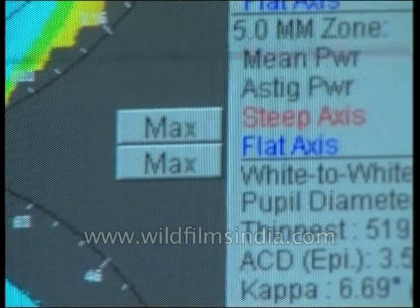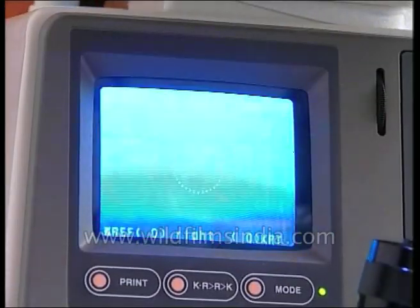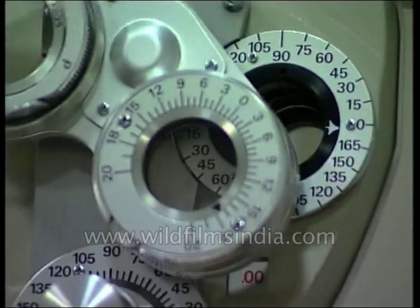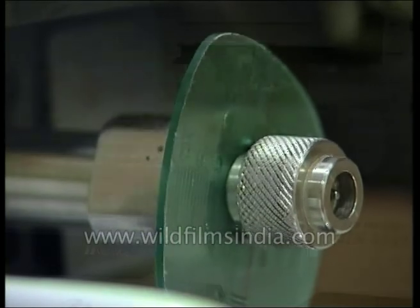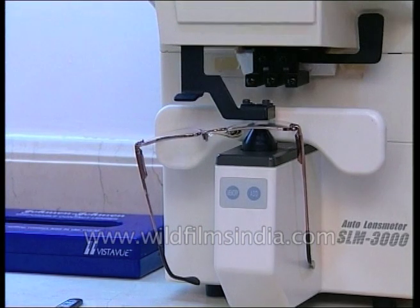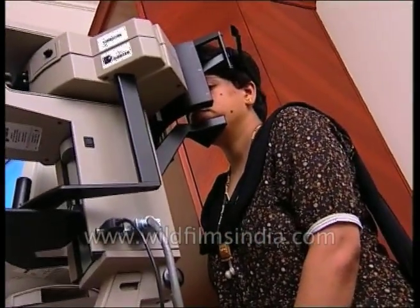Undoubtedly, the entry of computers has made the field of eye testing and treatment much simpler. Not only do they save time, but they also guarantee foolproof results. Today the search for new and better devices is still on, and possibly in the days to come, we might just witness the arrival of an all-purpose device that tests, diagnoses, and manufactures your most indispensable optical companion in a matter of minutes. Till then, let's be satisfied with the present state of affairs, shall we?